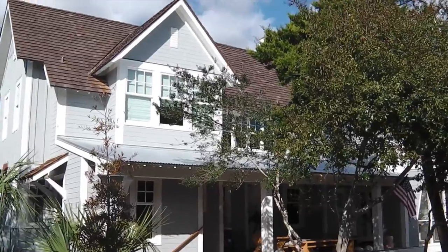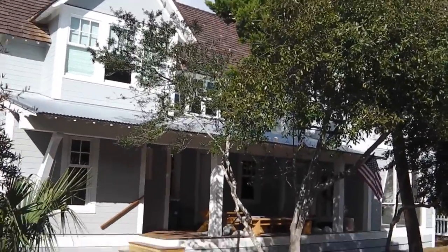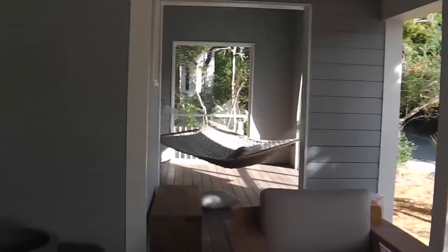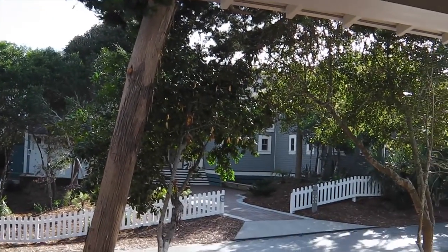Bald Head Island, South Carolina — actually, that's not true. It's Bald Head Island, North Carolina. It's not far from South Carolina, but it's Bald Head Island, North Carolina.